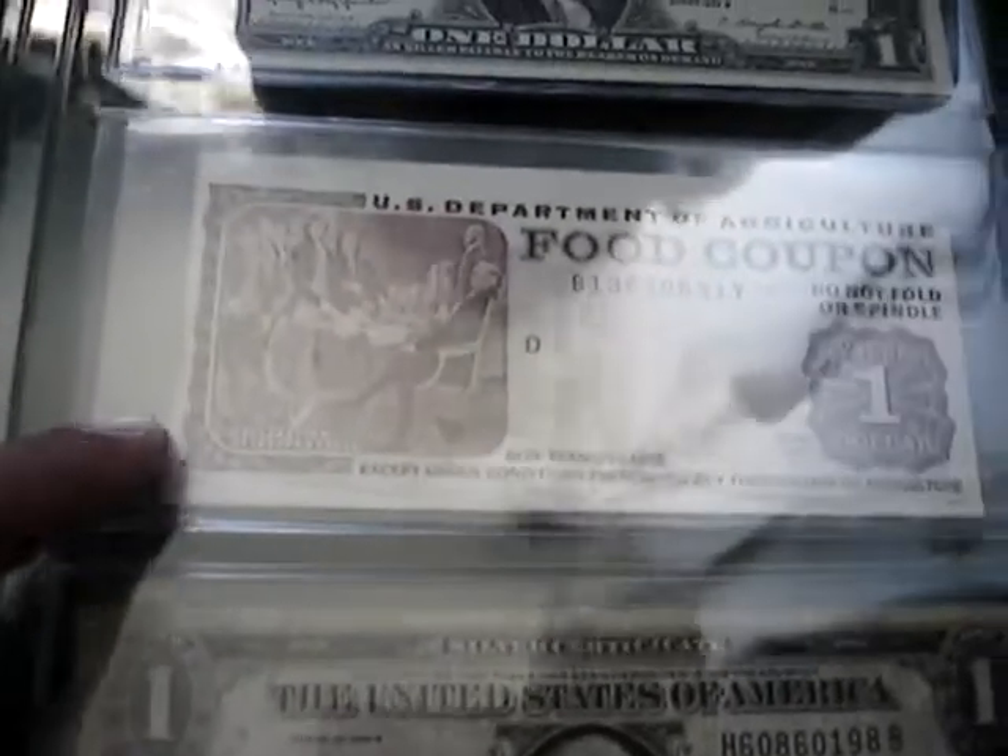And then my spare page — I just have another funny bag, a $1 food stamp. You rarely ever see these put out again. And then a 1957 silver certificate. Yeah, you guys, I'm out. I hope you guys enjoy my currency collection and my book. Take care.